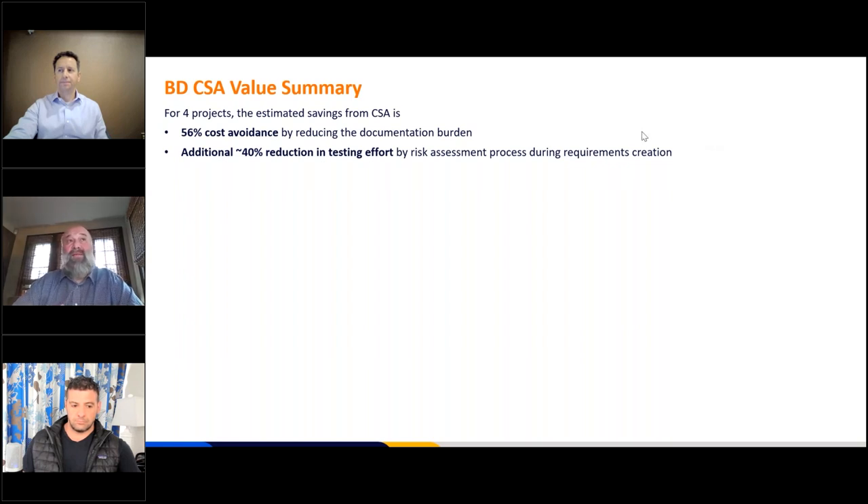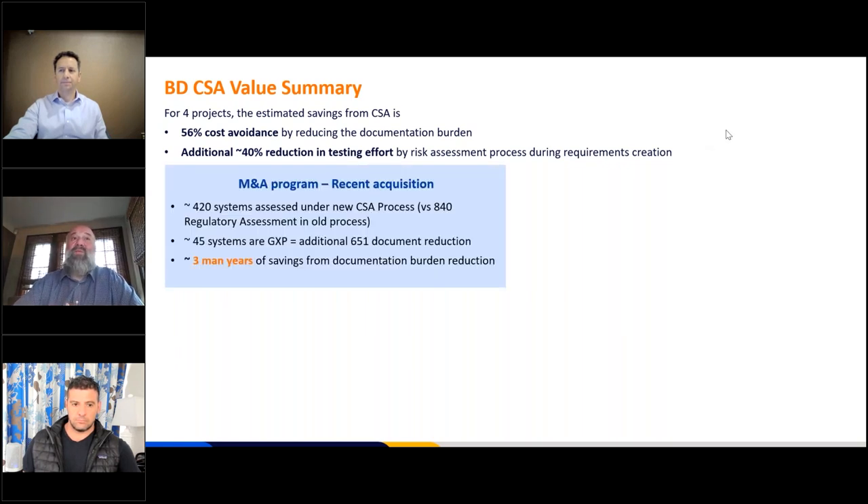Because we're investing the time to do a functional risk assessment of the requirements up front, we're also seeing around a 40% reduction in overall testing. I want to be clear — this doesn't mean we stop testing or do less testing. What we do is smarter testing, more effective testing. We have actually seen more errors found in testing in some cases, which is actually a good thing.